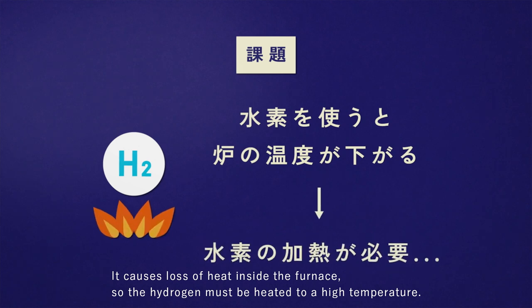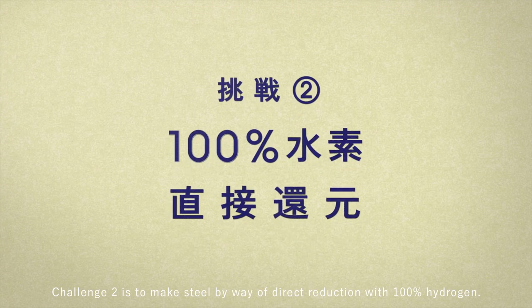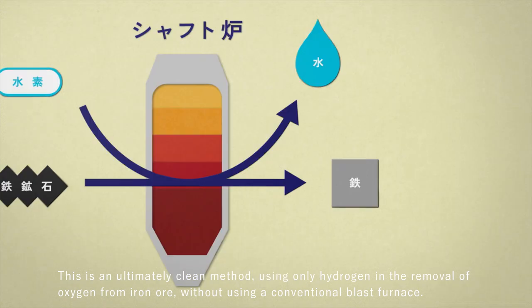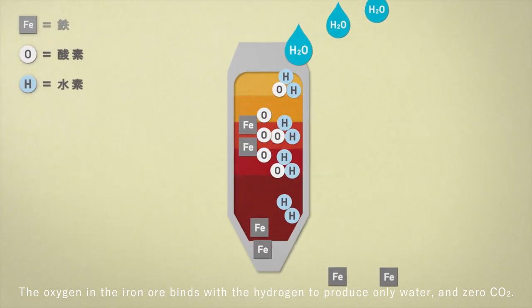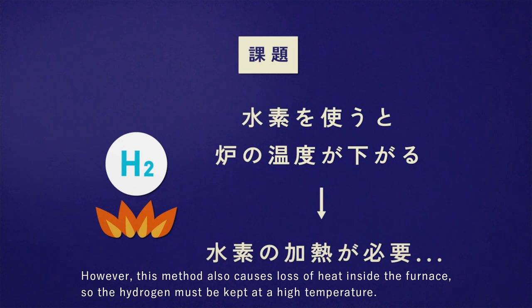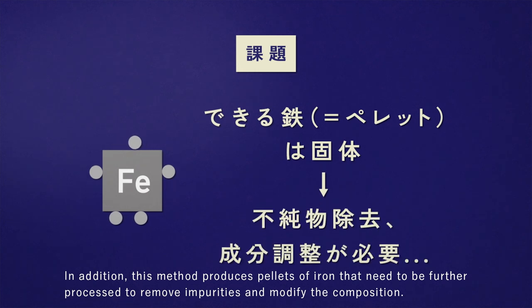However, this method also has a problem: it causes loss of heat inside the furnace, so the hydrogen must be heated to a high temperature. Challenge two is to make steel by way of direct reduction with 100% hydrogen. This is an ultimately clean method using only hydrogen in the removal of oxygen from iron ore, without using a conventional blast furnace. The oxygen in the iron ore binds with the hydrogen to produce only water and zero CO2. However, this method also causes loss of heat inside the furnace, so the hydrogen must be kept at a high temperature. In addition, this method produces pellets of iron that need to be further processed to remove impurities and modify the composition.